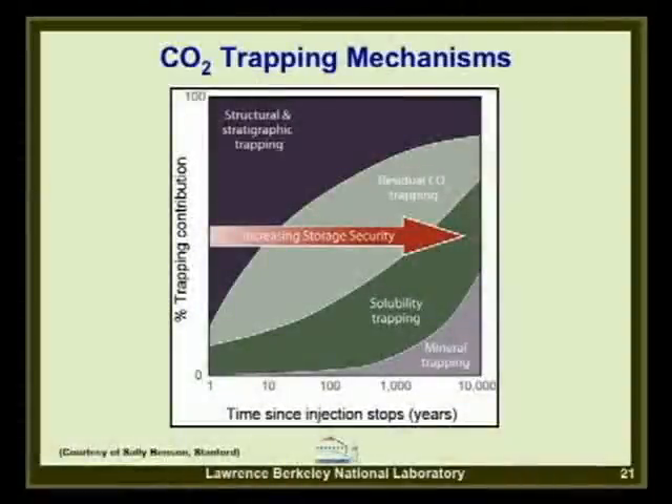There are four primary trapping mechanisms. This figure shows their percent contribution over time after injection: structural and stratigraphic trapping, residual CO2 trapping, solubility trapping, and mineral trapping. As time goes on after injection, the proportion of structural and stratigraphic trapping diminishes at the expense of the other mechanisms, which are generally considered more secure over the long term.